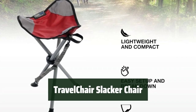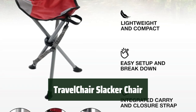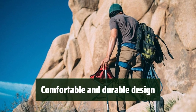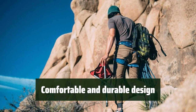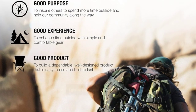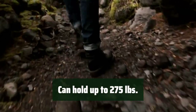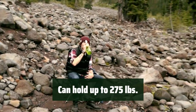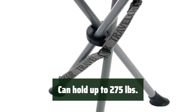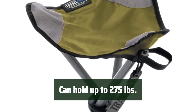Number 3. Looking for a lightweight and portable chair to take on your outdoor adventures? The Travel Chair Slacker chair is perfect for you. It's designed to be practical, durable, and comfortable, making it ideal for hiking, backpacking, camping, fishing, or hunting breaks. The Travel Chair Slacker chair is constructed with nail head and ripstop polyester fabric, making it comfortable and durable. You can relax and take a load off without having to worry about the chair's quality. The Travel Chair Slacker chair can hold up to 275 pounds, so you can sit back and relax without any concerns. Plus, it's easy to move and transport with its lightweight and portable design.